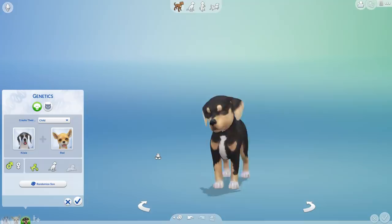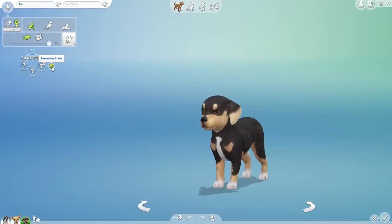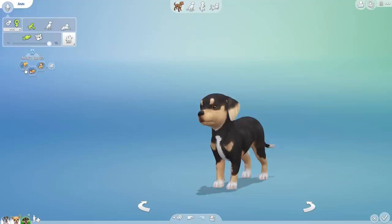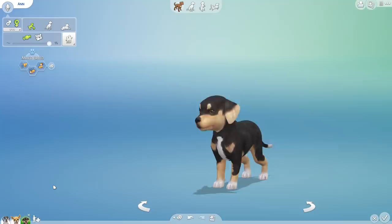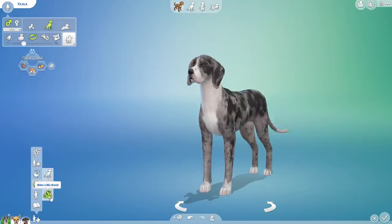We have our first great wawa! We have no idea if it's going to be big or small. I love the colors. This is actually going to be Ann, after Ann Doll, who suggested mixing a doberman and a deer. As our first great wawa, she is a stubborn couch potato who's jumpy — which sounds so cute. Couch potato is definitely a great dane trait, and jumpy and stubborn are definitely chihuahua traits from all the chihuahuas I have personally known.